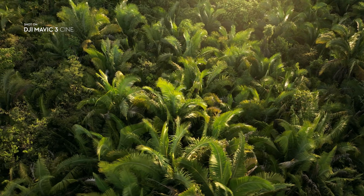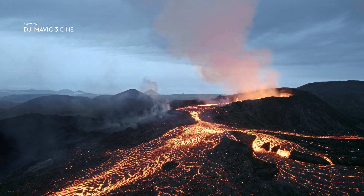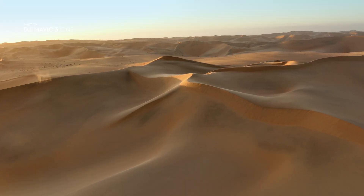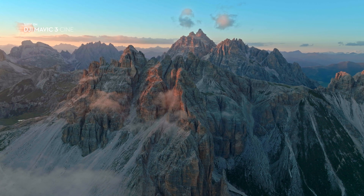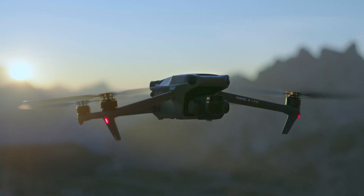With its powerful camera performance, intelligent safety features, sensors, and some of our most advanced flight technologies ever, the new DJI Mavic 3 is a must-have for professional content creators. This is imaging above everything. This is DJI Mavic 3.